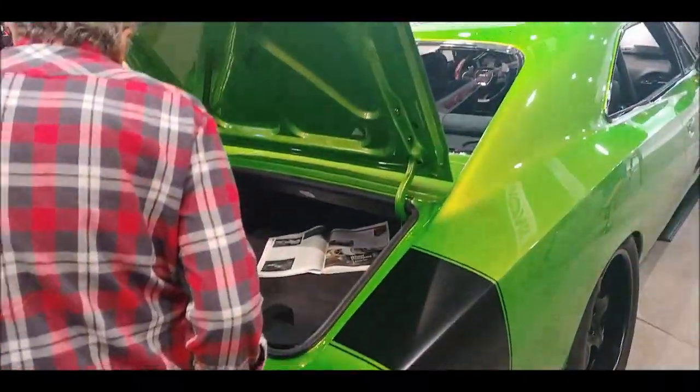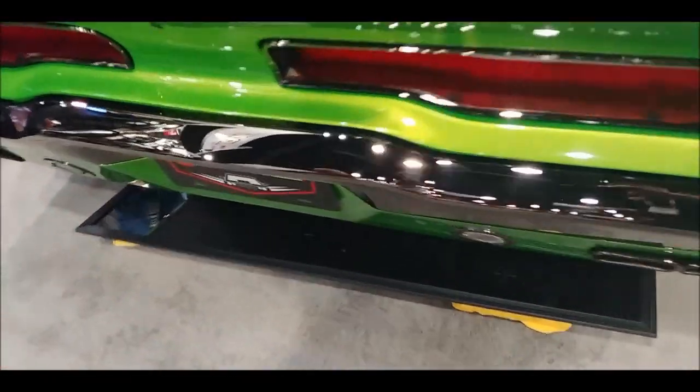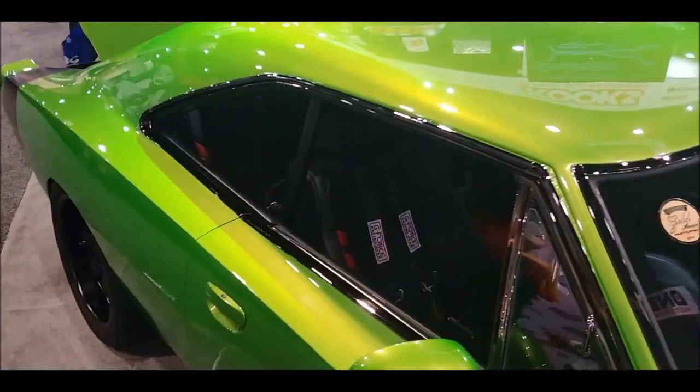What you'll have here is a 1969 Dodge Mopar Charger, and underneath you'll have a Hellcat. What makes it special? It's green — PPG Strangler Green, custom blended. All kinds of custom work done here.